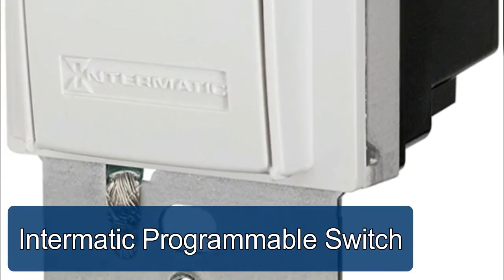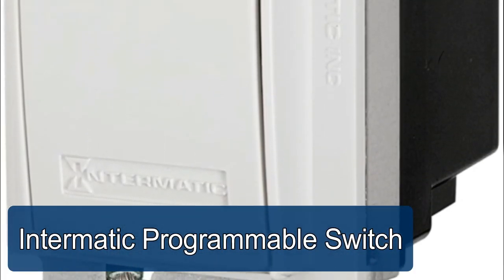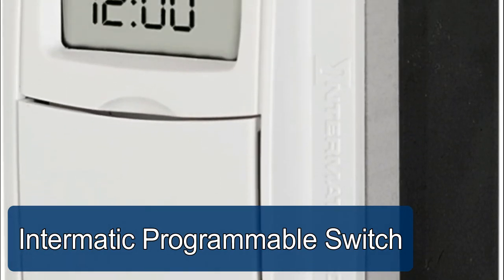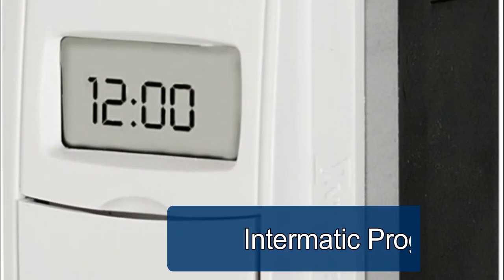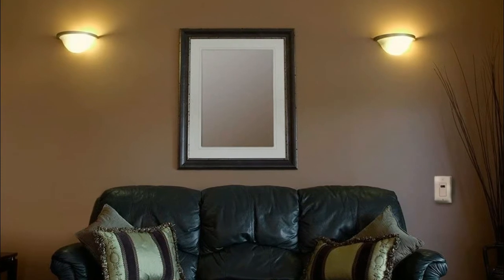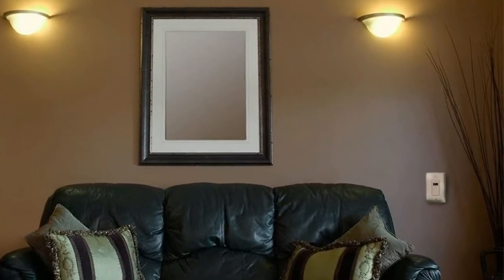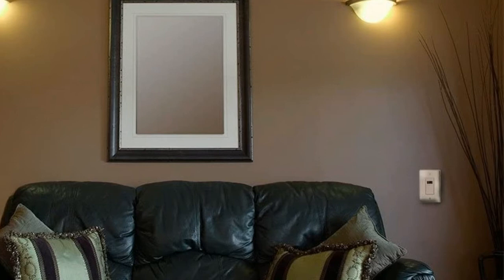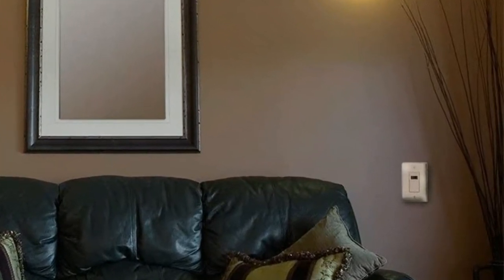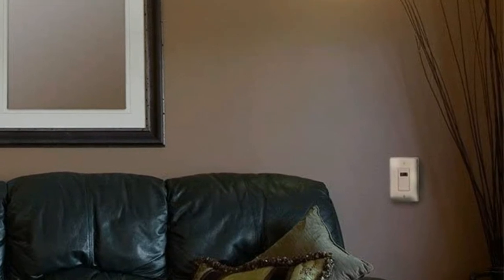Intermatic programmable switch — a programmable in-wall digital timer switch for lights and appliances. Astronomic self-adjusting, heavy-duty, set at once, and follows daily changes for sunrise and sunset times. Single pole or three-way applications, controls up to 100 feet, all lighting and heavy-duty loads like fans and appliances, with up to 40 on/off settings per week.